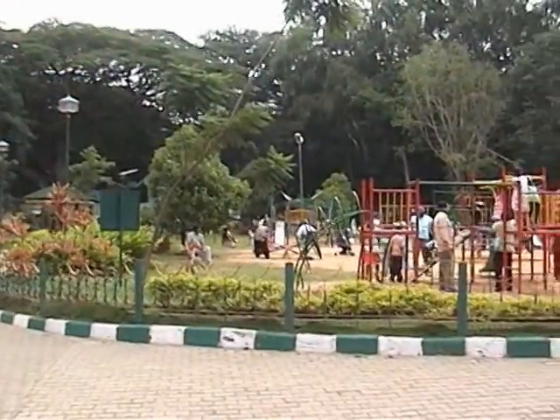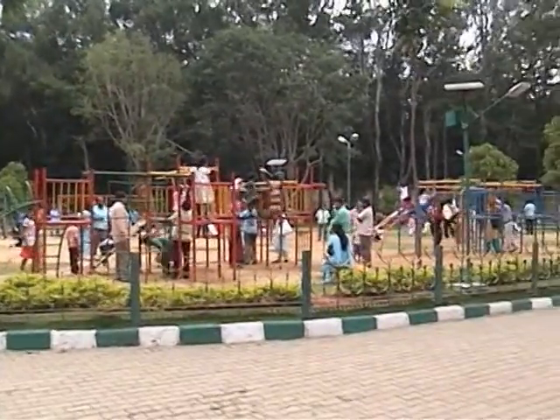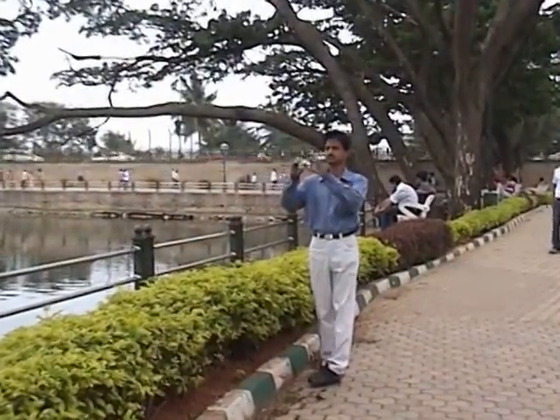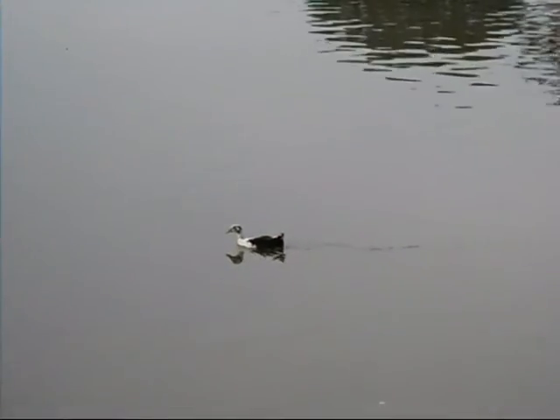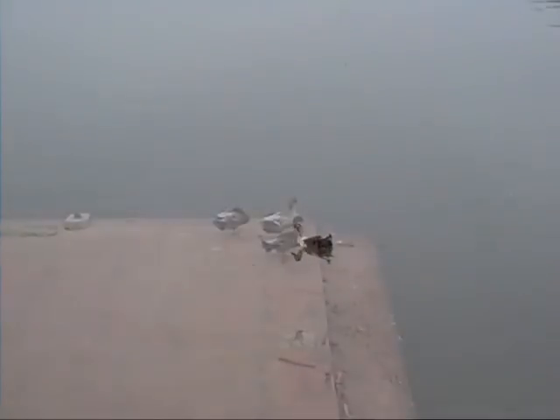There is a beautiful children's park near the water tank within the same campus. You can also see some birds and waterborne species in the tank.